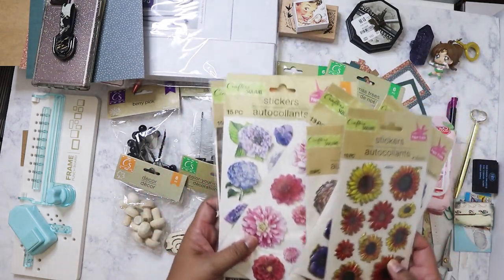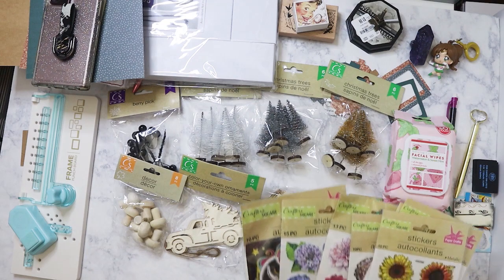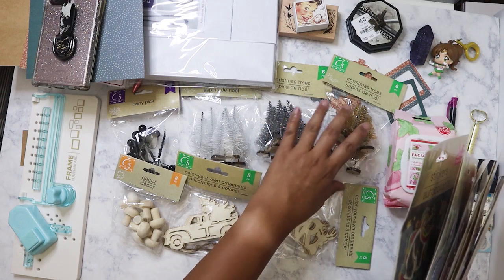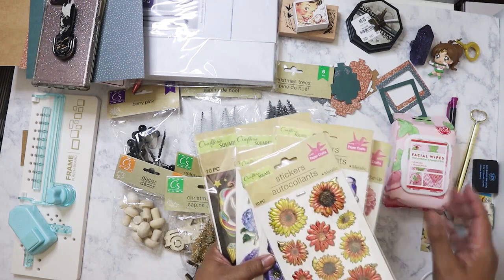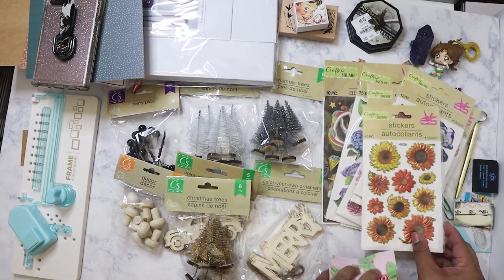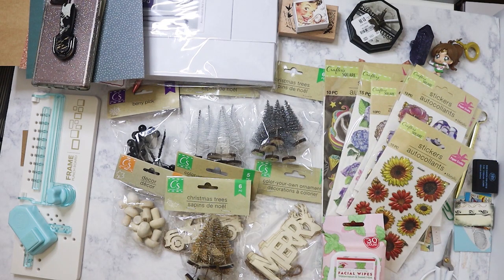That's my quick Dollar Tree haul. I was looking for additional bags I usually have waiting to be filmed, but I think that's really all I have. So this is just a really short and sweet Dollar Tree haul. I hope everyone's having a good weekend — bye!